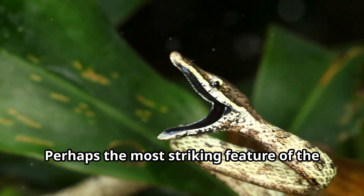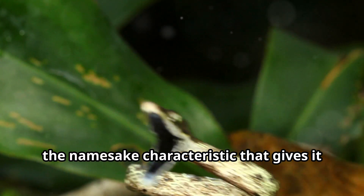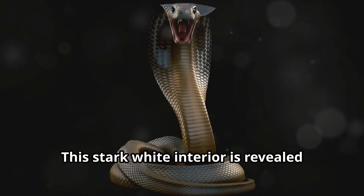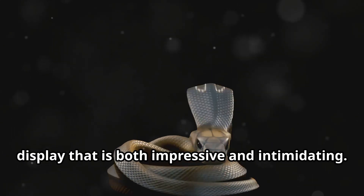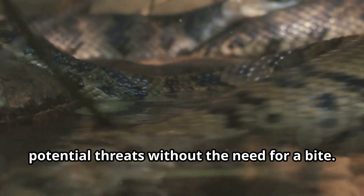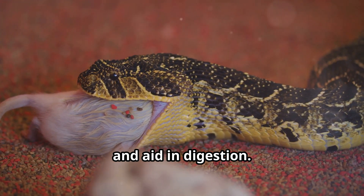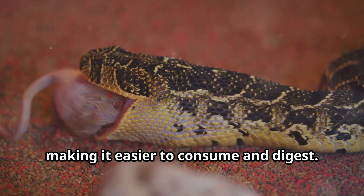Perhaps the most striking feature of the cottonmouth is the brilliant white lining of its mouth, the namesake characteristic that gives it its common name. This feature is not just for show, but serves a critical purpose in their defense strategy. This stark white interior is revealed when the snake feels threatened, gaping its jaws wide in a defensive display that is both impressive and intimidating — often enough to deter potential threats without the need for a bite. The cottonmouth's venom is a potent cocktail of toxins designed to subdue prey and aid in digestion, allowing the snake to efficiently break down its prey, making it easier to consume and digest.